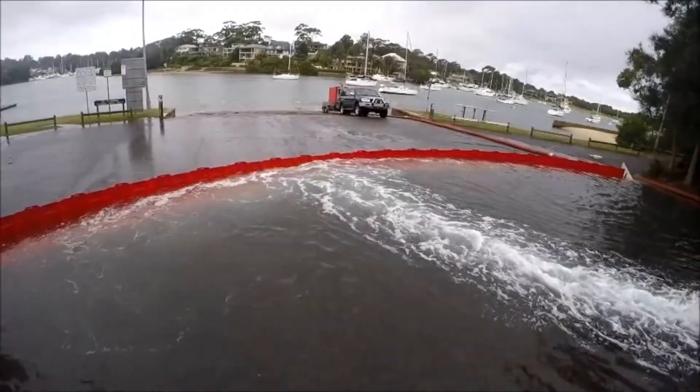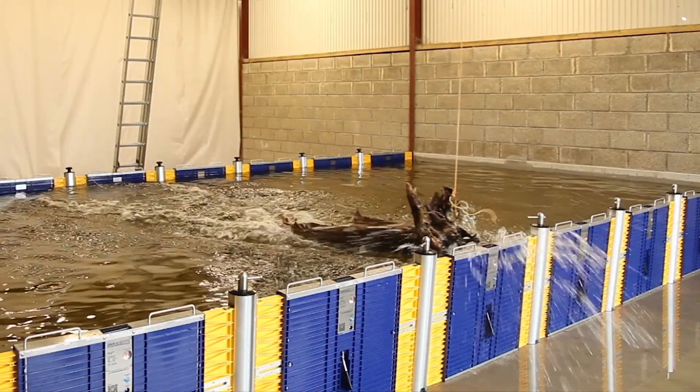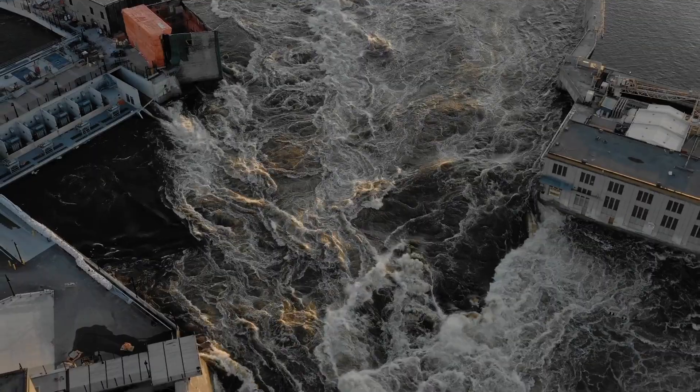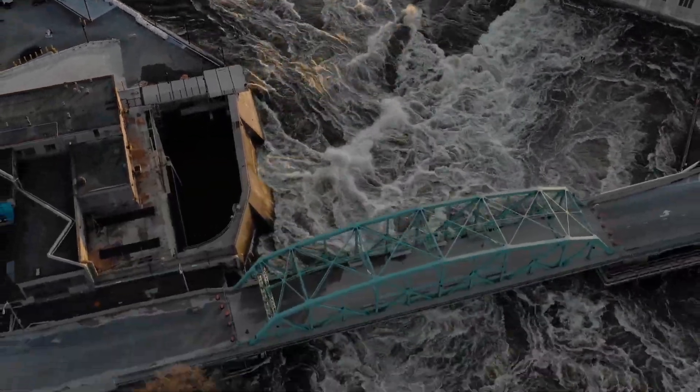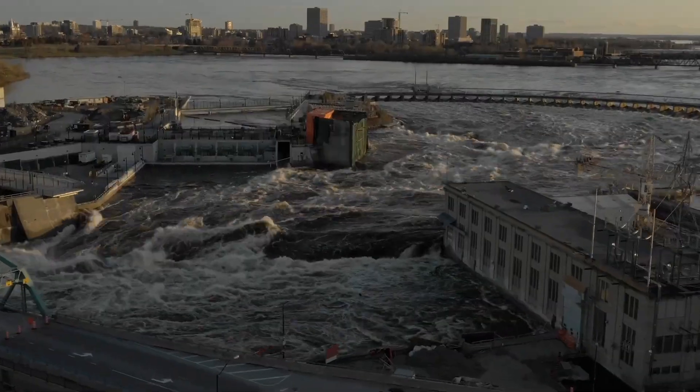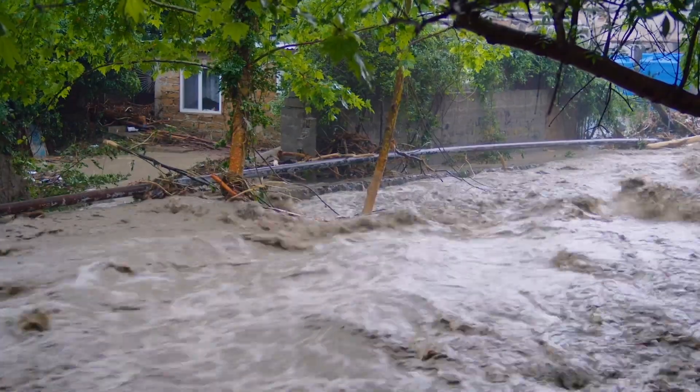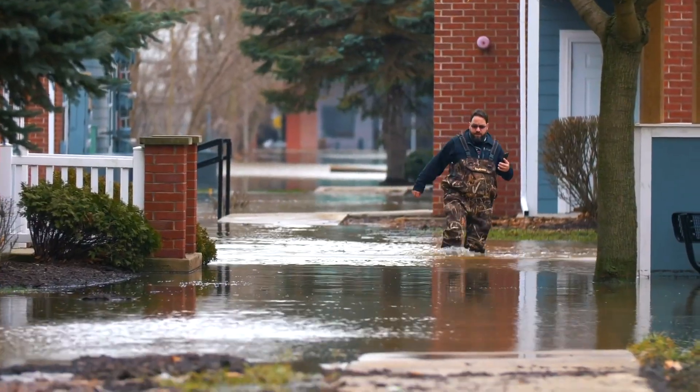Hi everyone, welcome back to another episode of TTI. In today's video, we're going to be looking at a list of the best anti-flood inventions. Unfortunately, as I'm sure you're already aware, water levels are constantly on the rise due to global warming, and the inventions on this list might just be the one thing that saves you and your home from flooding.